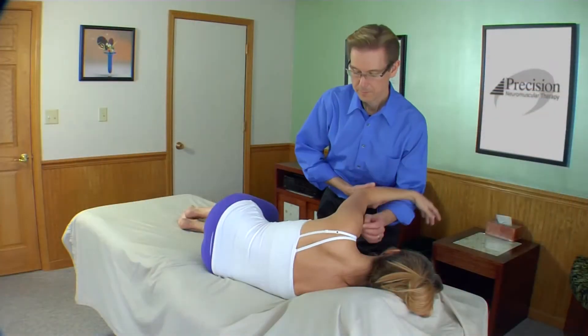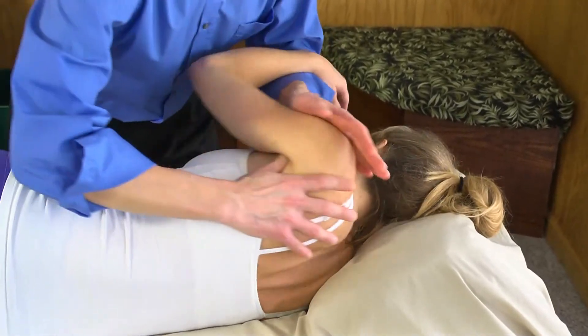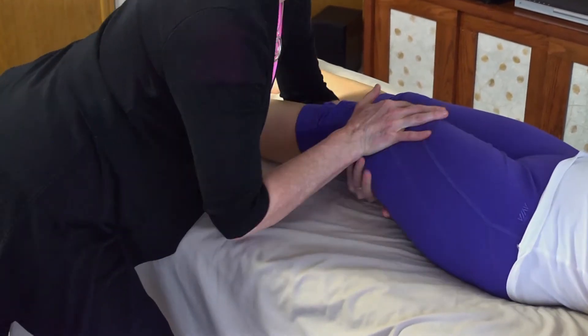That brings us to a concept called dynamic palpation versus static palpation. In dynamic palpation, you're really looking at how a muscle responds to movement rather than just statically palpating something. What kinds of things are going on in the central nervous system when the joint is moving? In general massage, with effleurage or petrissage, you're actually mostly affecting the skin receptors, which is wonderful, and you're feeding wonderful sensory information back to the nervous system.